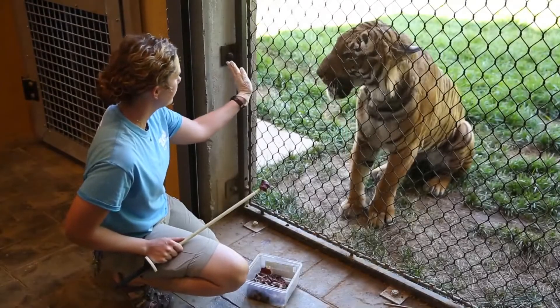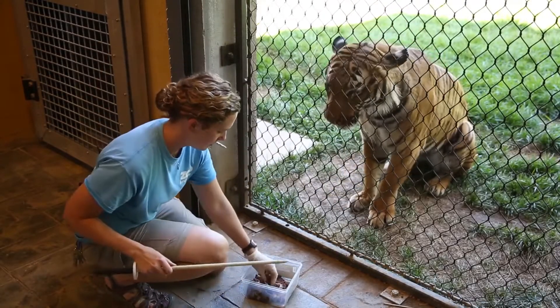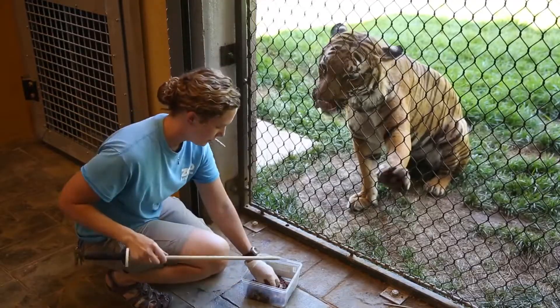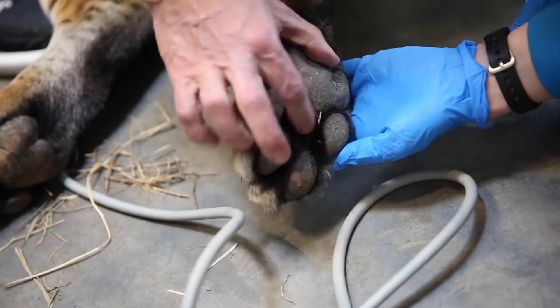It's a really nice experience to get to look at them up close. They are trained to present their paws on the fence for inspection and also trained to open their mouths so we can get a quick glance at their teeth. But to actually have the opportunity to take your time and feel the pads of their feet is special.